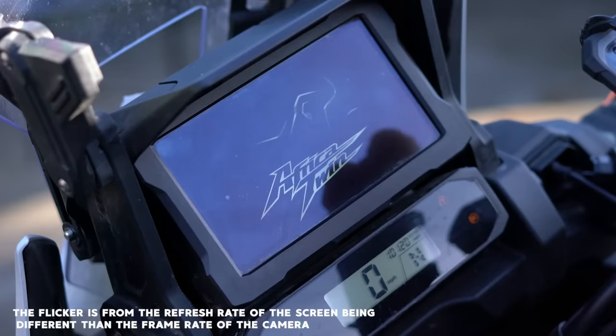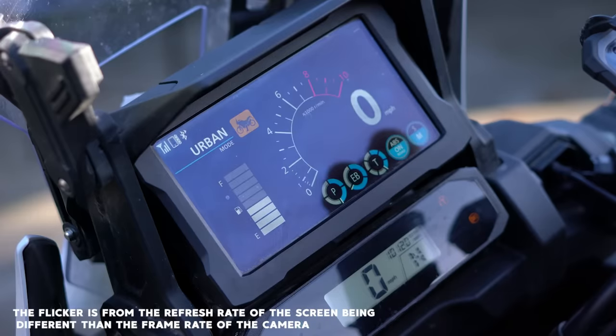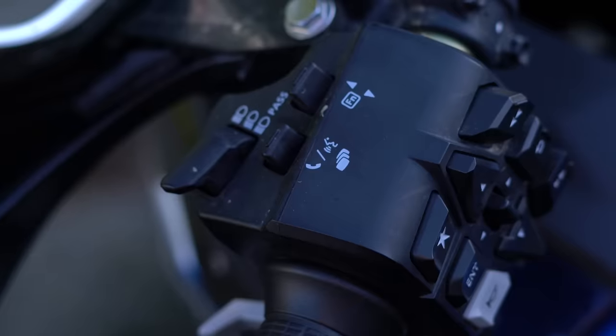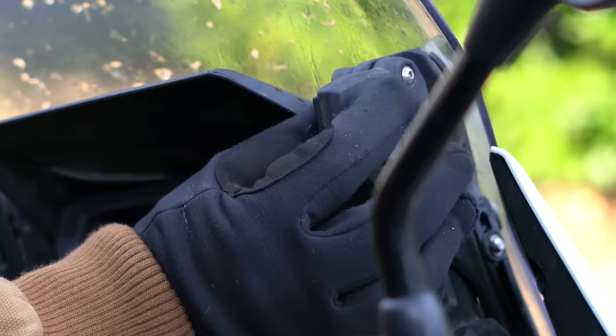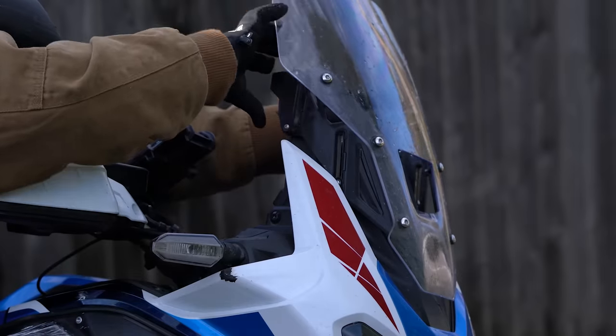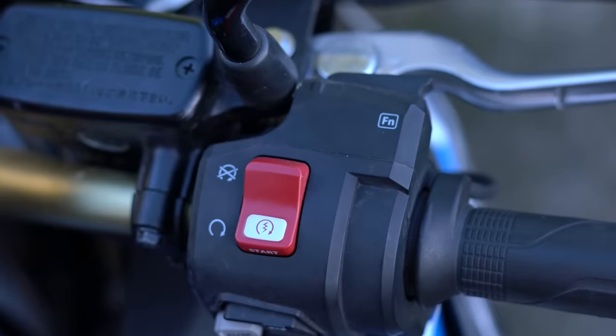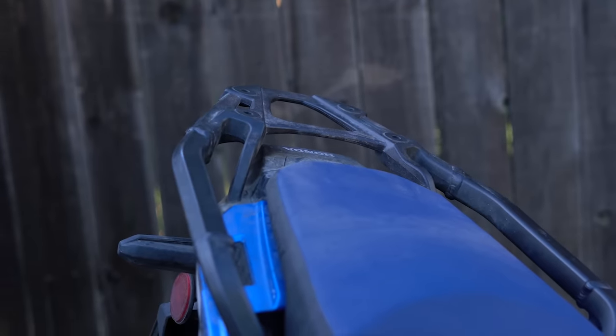A six and a half inch TFT display with a whole range of menus and options, cruise control, heated grips with five different levels, adjustable windscreen, a 12 volt accessory socket, cornering lights — which are amazing when you're going over a mountain pass in the dark — throttle by wire, and an aluminum rear luggage carrier.